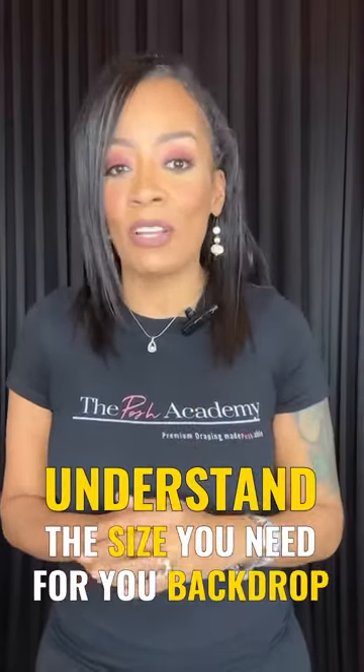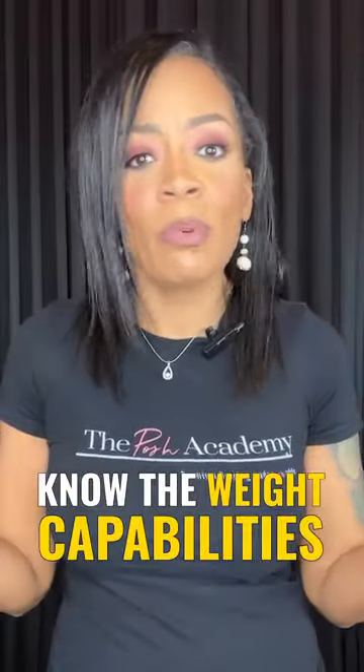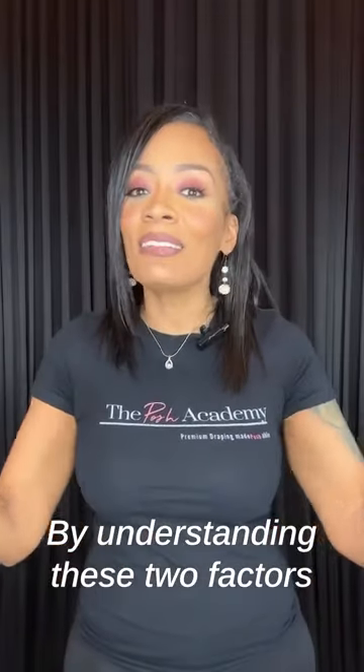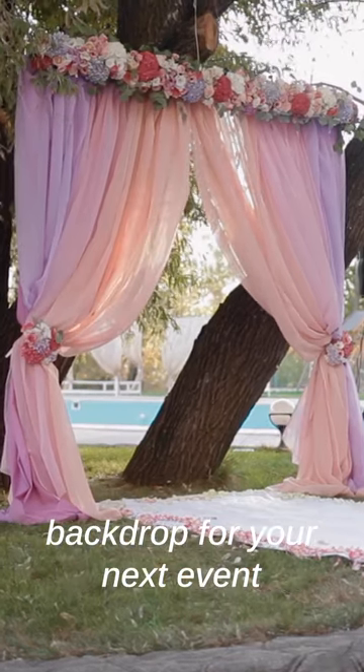The first thing is that you should understand the size you need for your backdrop, depending on the height that you're going to need for your design. The second thing is that you should know the weight capabilities of the backdrop system, to know if it's actually going to hold your panels or your flower walls securely. By understanding these two factors, you can be sure that you're making a sound investment and will have a beautiful backdrop for your next event.